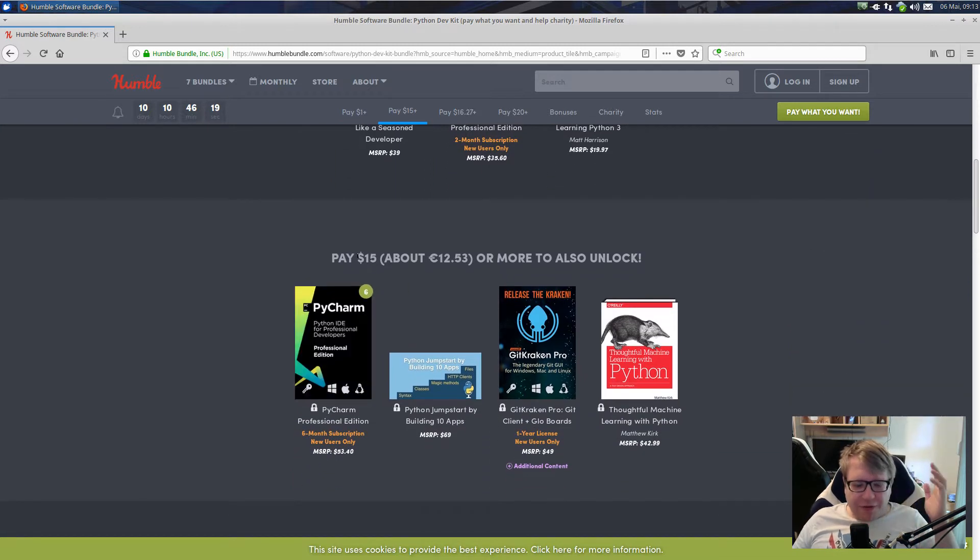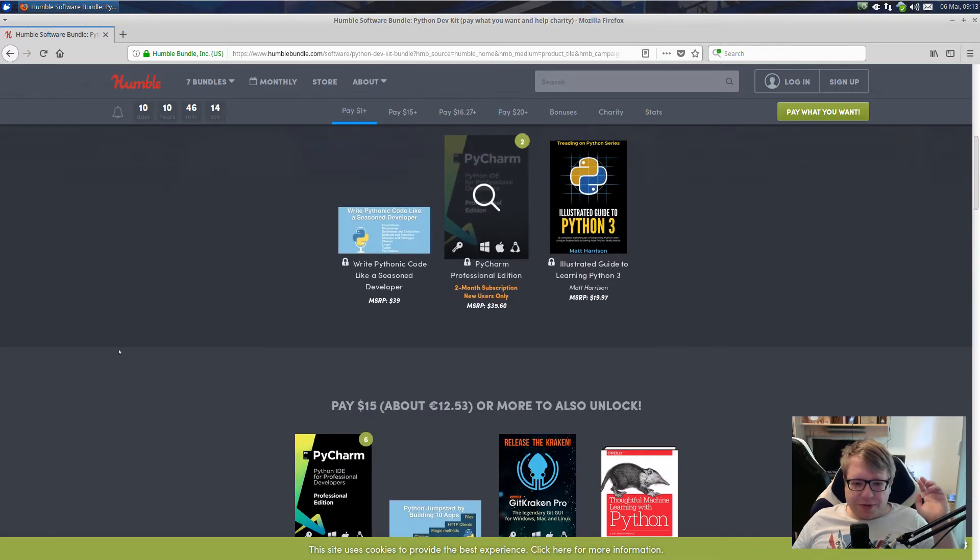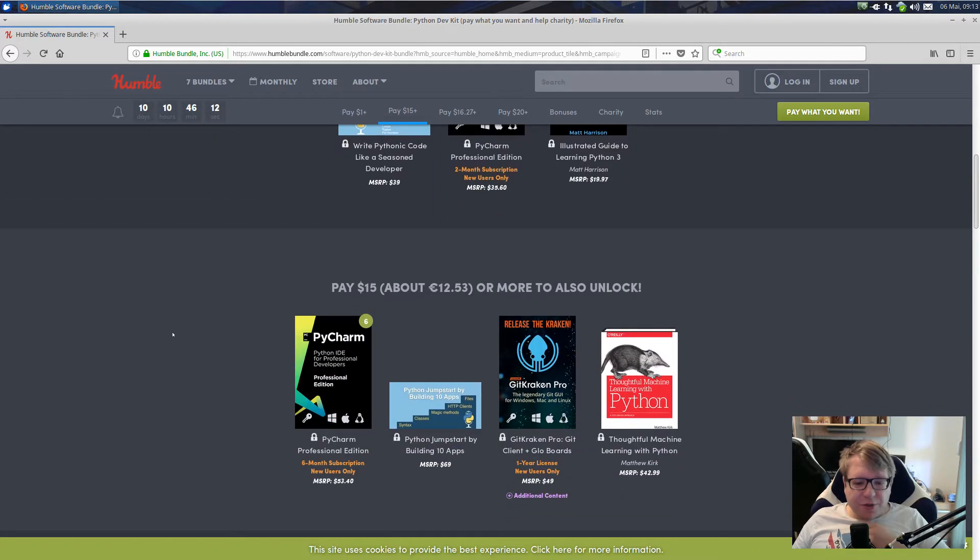If you pay $15 or more, you actually get a 6-month subscription instead of the 2-month subscription, which is also pretty cool because it's more PyCharm for you. And you do get GitKraken Pro, which is a Git client. I don't know if it's actually worth it — I'm pretty much a Git command line user, and maybe I use the PyCharm IDE for Git, that's it.